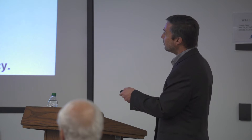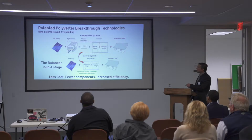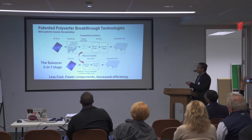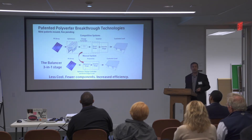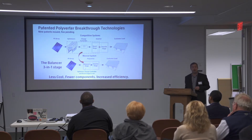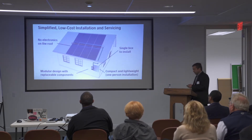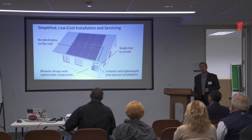Nine patents have issued and five are pending. Another key invention is what we call the three-in-one balancer stage — a timeshared stage that performs full per-panel optimization, individual charge control for the batteries, and the boost stage for the inverter, all using the same electronics. This leads to less cost, fewer components, and increased efficiency compared to a system with a sequence of separate power stages.